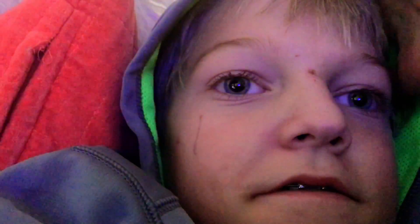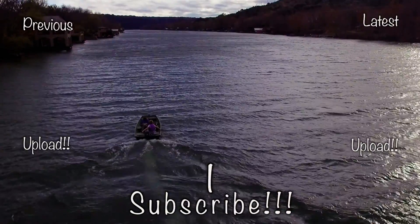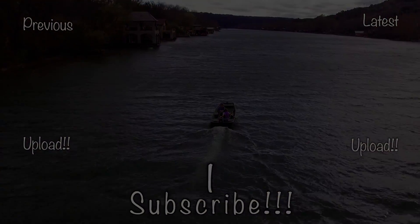It's for the vlog, bro. What do you want to say to the vlog? That you stink and you're a bad YouTuber and no one likes you. Bye.